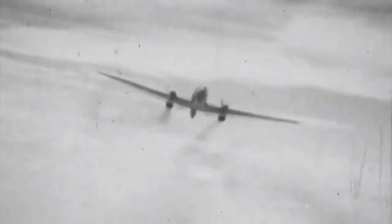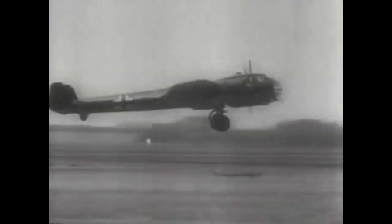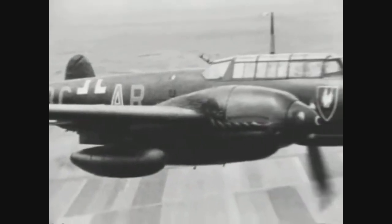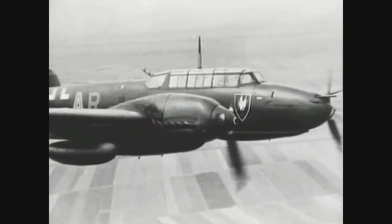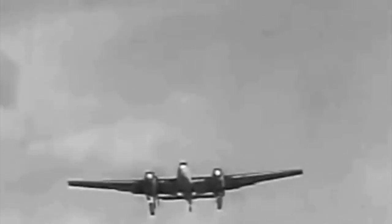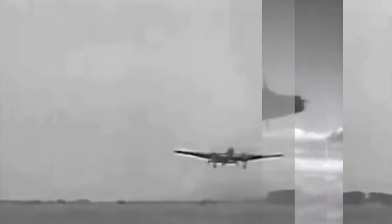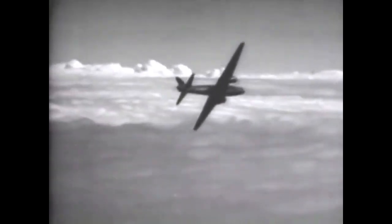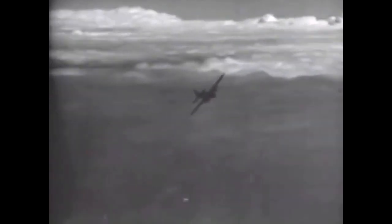Overall, the Messerschmitt Mi-110 represented an important chapter in German aviation history during World War II. Despite its limitations as an escort fighter, it demonstrated versatility as a fighter-bomber and played a significant role in the early stages of the conflict. The lessons learned were important for the evolution of German air tactics during the war, leading to the development of aircraft such as the BF-109 and FW-190, which proved much more effective later on.